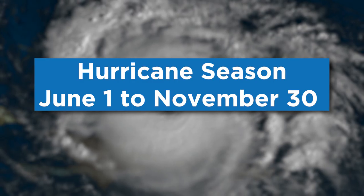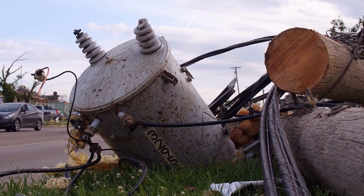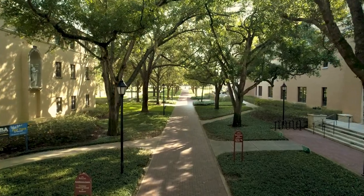Hi there, I'm Jen Atwell, and today I'm serving as your emergency preparedness tour guide. Let's get started. Hurricane season runs from June 1 to November 30. At Rollins and across our community in recent years, we have been impacted by numerous storms. Our goal is to keep our entire community safe and informed, as sometimes storms can impact our campus operations.